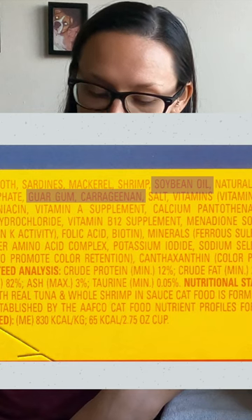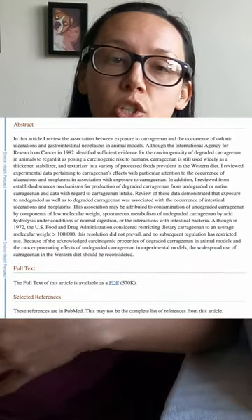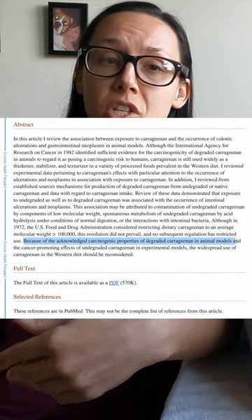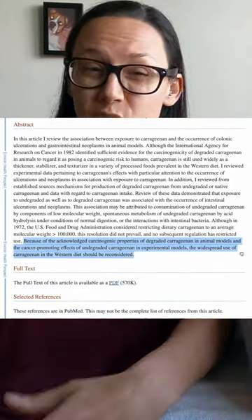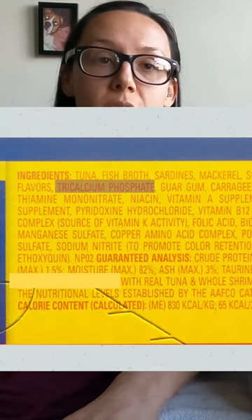Further down the ingredients list we have soybean oil, thickeners like guar gum and carrageenan. Carrageenan is actually linked to internal ulcerations and neoplasms in animals, so it's definitely something that we want to avoid. We also see tricalcium phosphate.